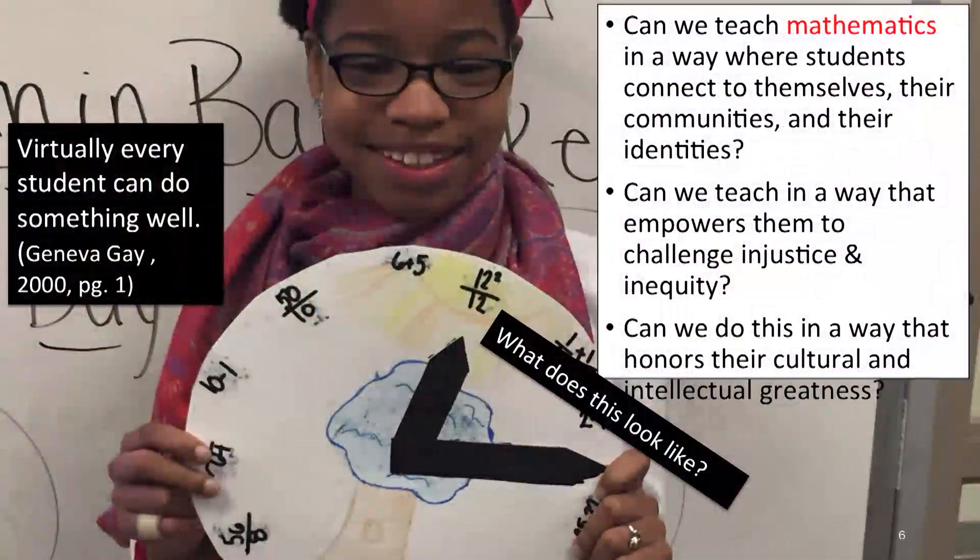So the question is: can we teach mathematics in a way that students can connect to themselves, to their communities, and to their identity? Can we teach in a way that empowers students to challenge injustice? And most of all, can we teach in a way that honors students and their cultural and intellectual greatness? If we want to empower students, the tasks in our classroom have to change — the current curriculum we have is just not going to do it.